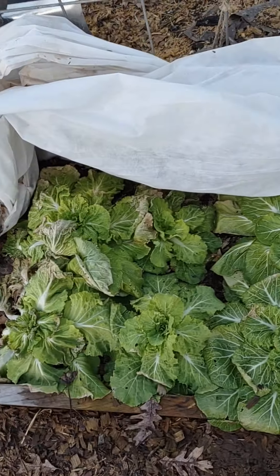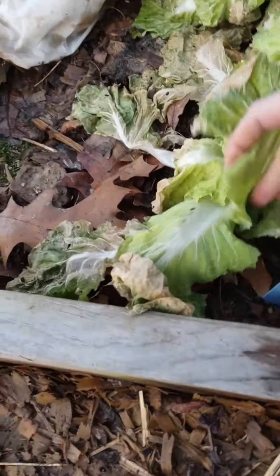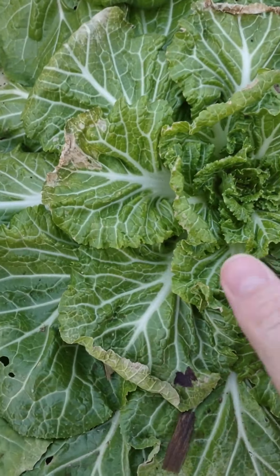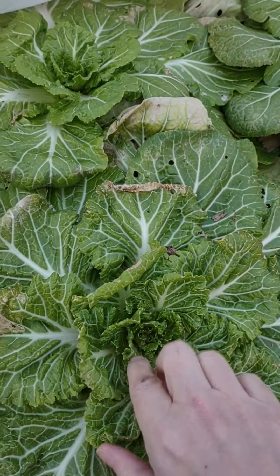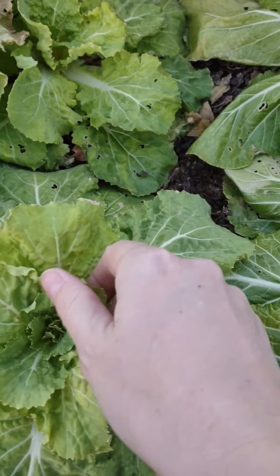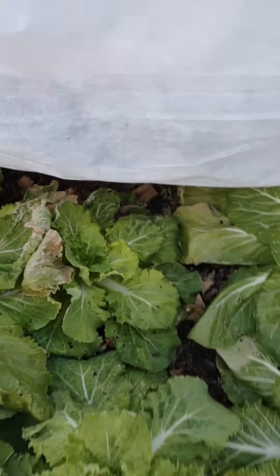This is Chinese cabbage, and this variety, which is Golden Beauty, did not fare quite as well as the Hilton. Pretty sure this is Hilton. This Golden Beauty one is still firm and happy, but some of it's definitely taking a hit.